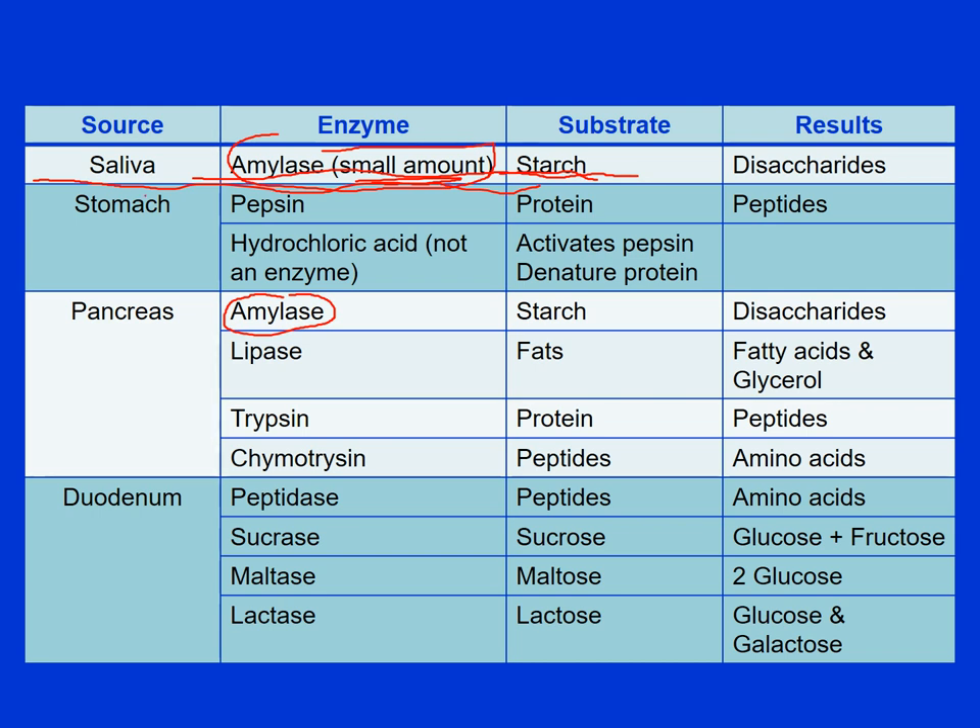Real digestion starts in the stomach — the enzyme pepsin breaks down protein into peptides, small amino acid chains. Hydrochloric acid is important to activate the pepsin and also denatures the protein so it's more easily digested.